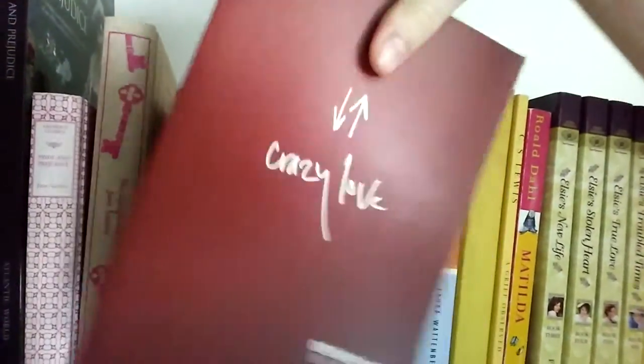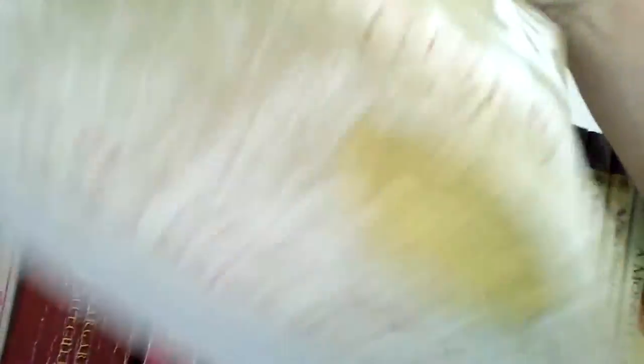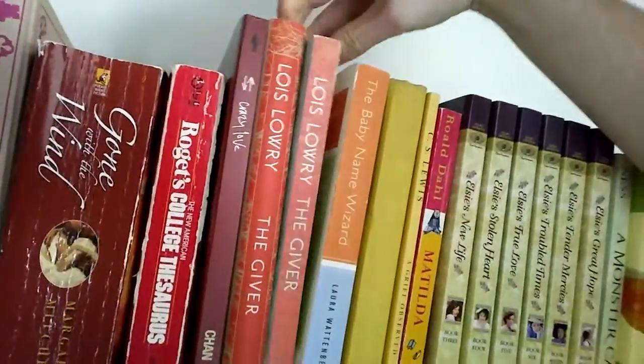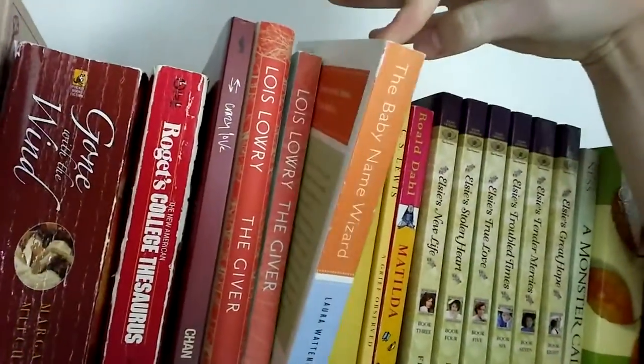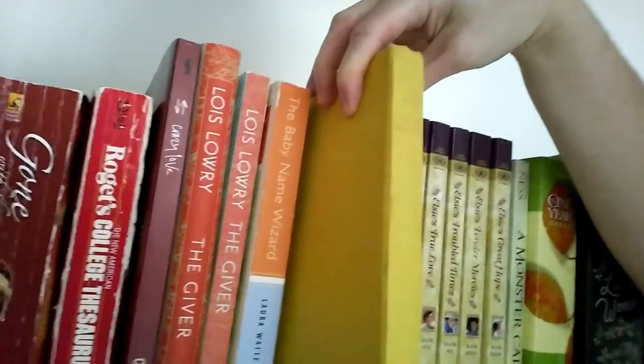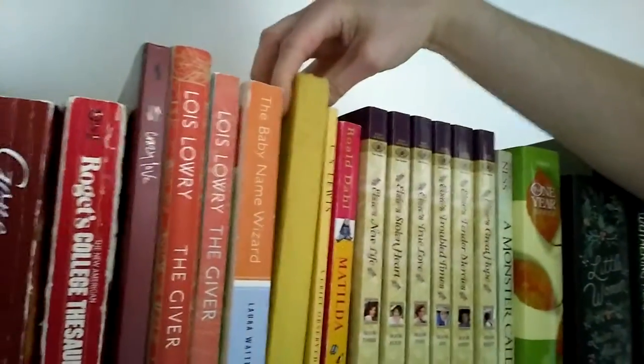Crazy Love by Francis Chan — it's a non-fiction book. The Giver by Lois Lowry — I have a paperback and a hardback. A baby name book for writing. And a pretty yellow book called The Bourgeois Testament that I've never read and probably never will read. I really just got it because it was my favorite color.